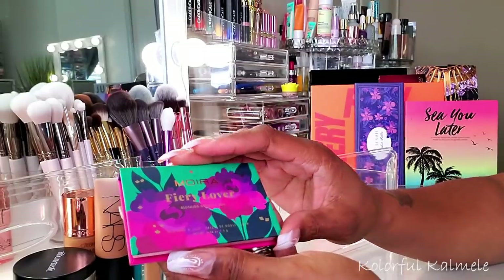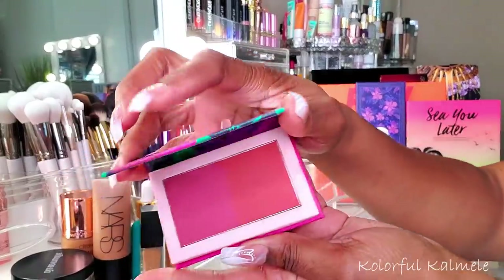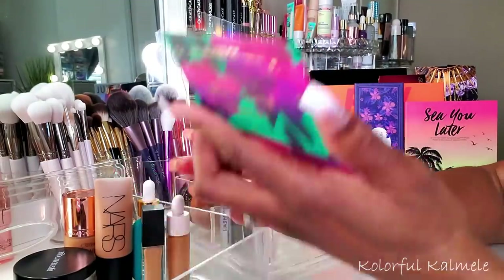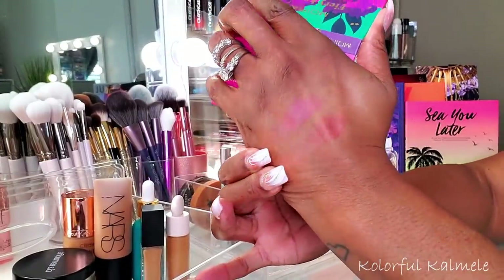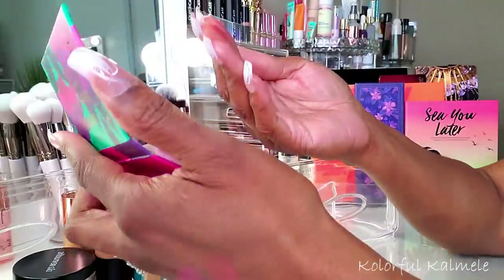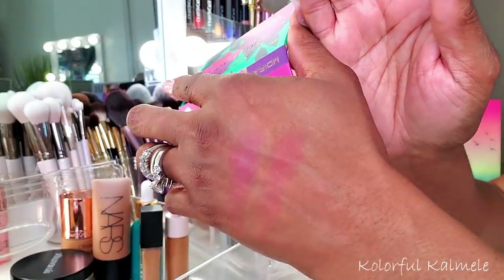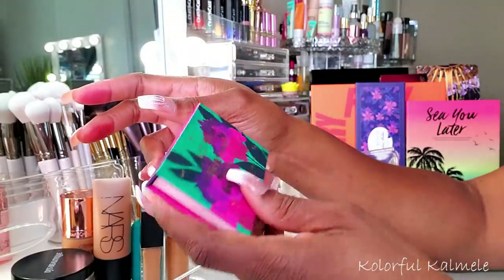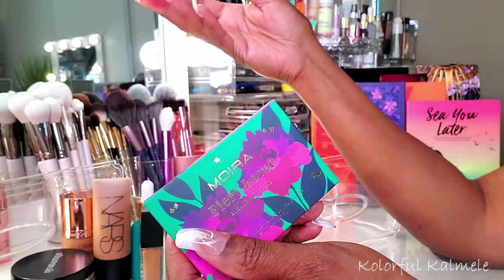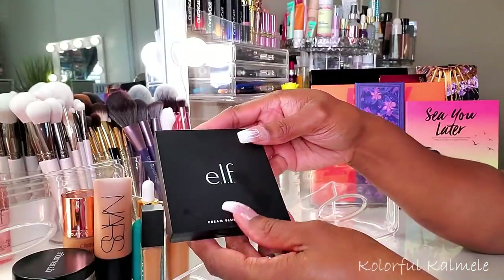Next I pulled this Moira Fiery Lover Blushing Goddess Duo. It has two shades and it's very affordable. As you can see, they're not as bold as the JCat blush. The color is there but it's very very faint - that's probably why it's not memorable to me. Honestly, don't buy this. There are so many other more pigmented blushes at the same price or less.